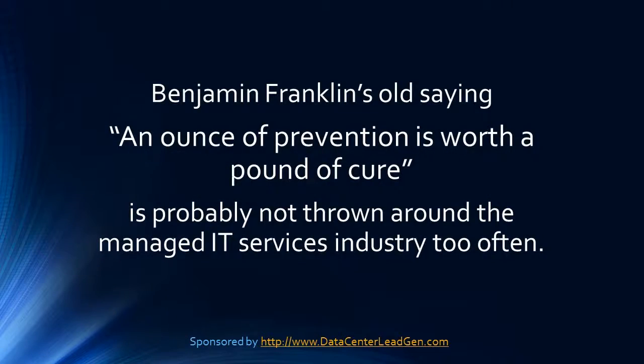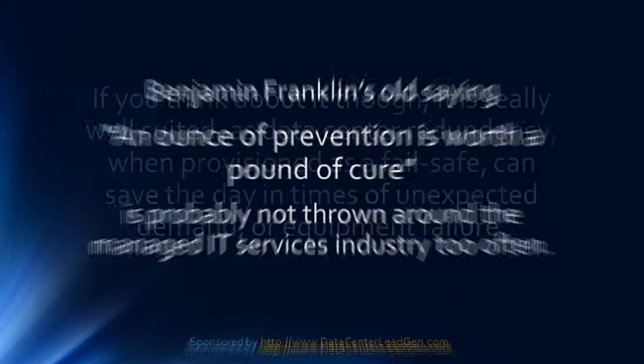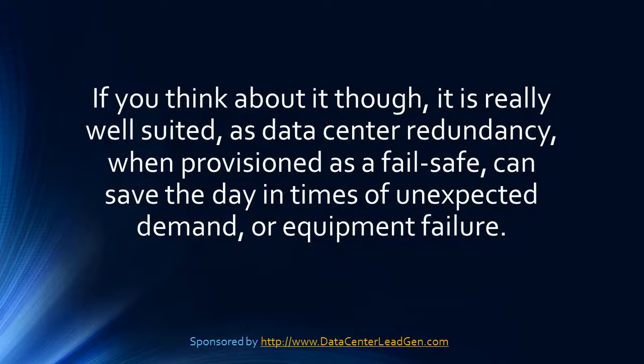Benjamin Franklin's old saying about an ounce of prevention is worth a pound of cure is probably not thrown around in the managed IT services industry too often. If you think about it though, it is very well suited, as data center redundancy, when provisioned as a failsafe, can save the day in times of unexpected demand or equipment failure.